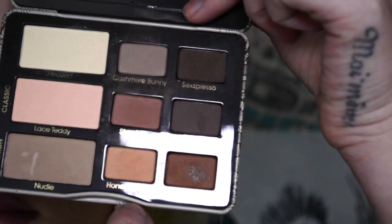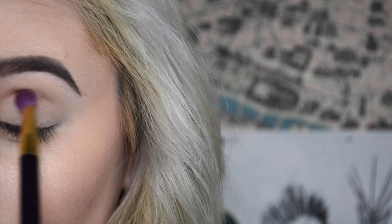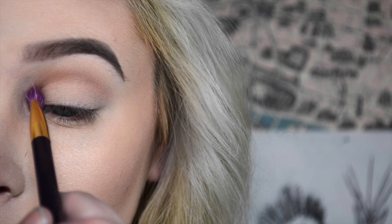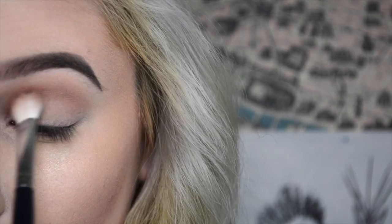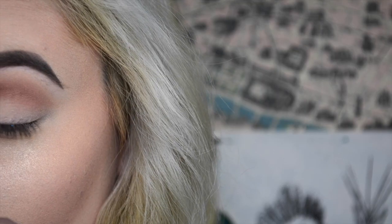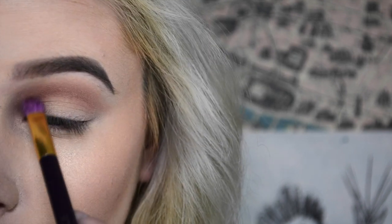That just makes it easier to blend in any colors we put on top. I'm going to be using the color Honey Butter, and I've been recently focusing crease colors mainly in the inner corner of my eye — I've just been really liking the way it looks. I put it all over the crease with a lot of blending, but really focusing it in the inner corner. I'm making sure to blend so it's nice, soft, and diffused, so whatever color we go in next — Strapless — will be blended nicely.